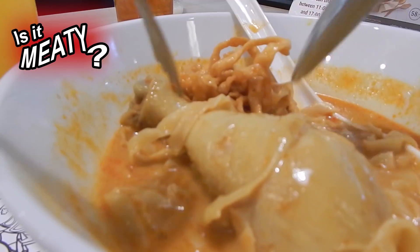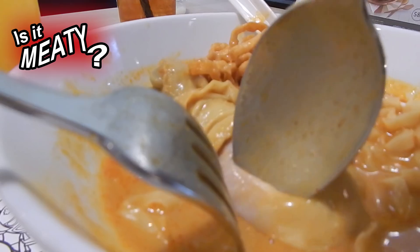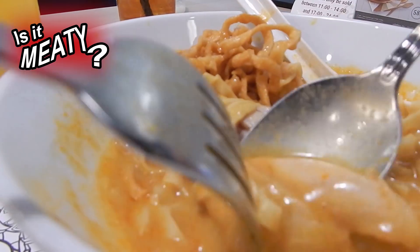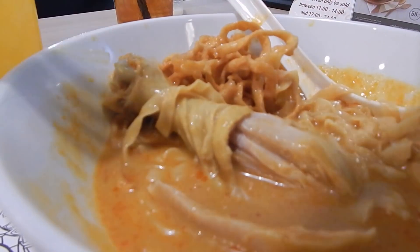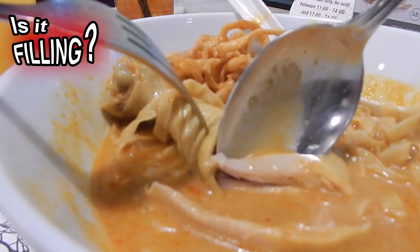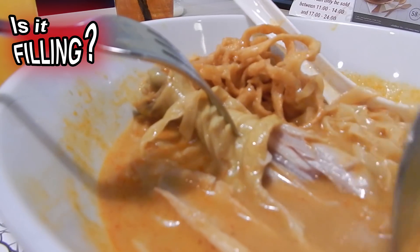The chicken drumstick was nice and tender — it had a good amount of meat and the meat easily came off the bone. The meal was filling as you got a good amount of noodles and the chicken drumstick was meaty as well.